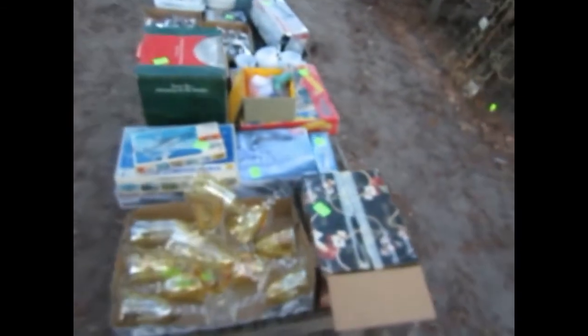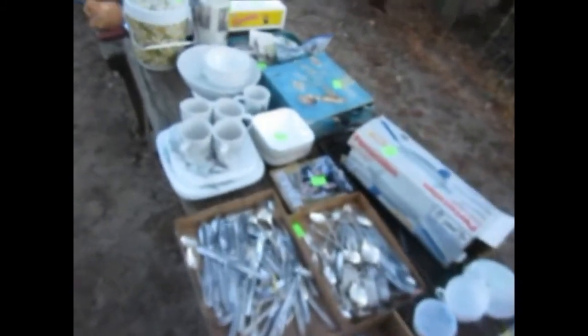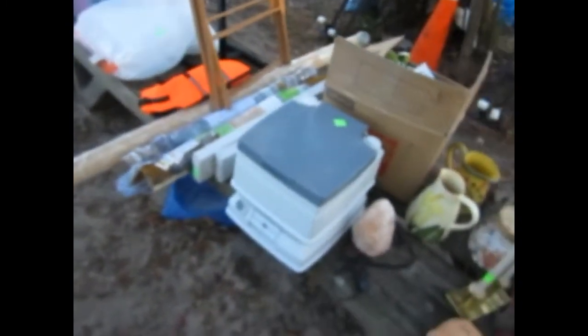A grouping of glassware. We've got some models — check it out! Ships models, airplane models, World War II vintage style. We've got the silverware here. A nice little set of Corelle dishes, and cards and wine glasses. Looks like a portable potty if you're traveling and have small children or even adults — it might be nice to have one of those around.